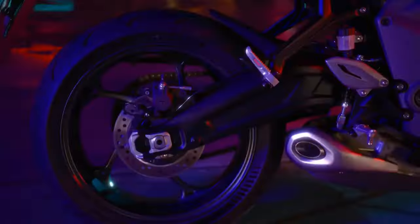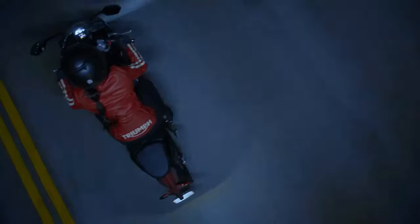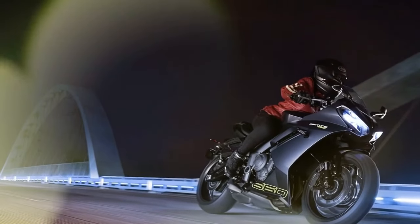However, questions linger. Does it embody the esteemed Daytona legacy, or is it essentially a rebranded Trident 660? With super-sport racing regulations no longer dictating engine configurations, the middleweight sport bike segment has flourished with accessible and versatile options.